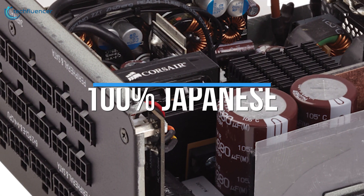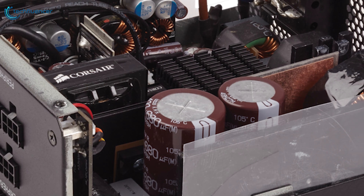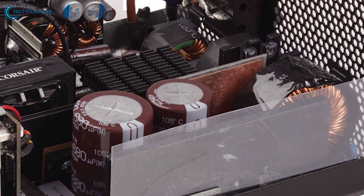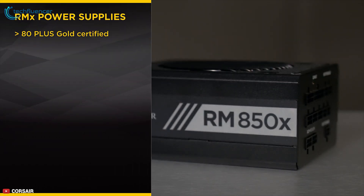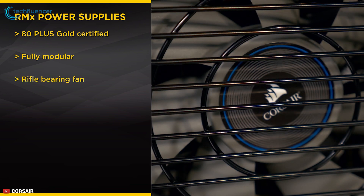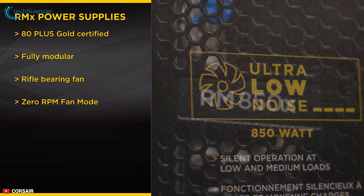Featuring 100% all-Japanese 105-degree Celsius capacitors, this power supply delivers unwavering power and long-term reliability you've come to expect from Corsair. This powerful power supply has 80 Plus Gold efficiency that reduces operating cost and excess heat, and 0-RPM fan mode ensures virtual silence at low and medium loads.